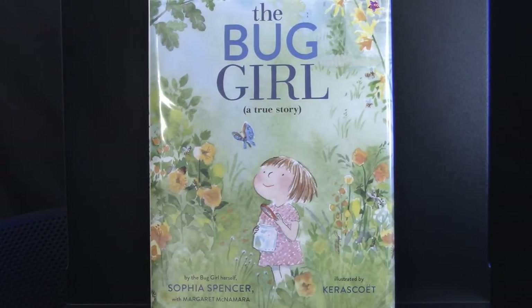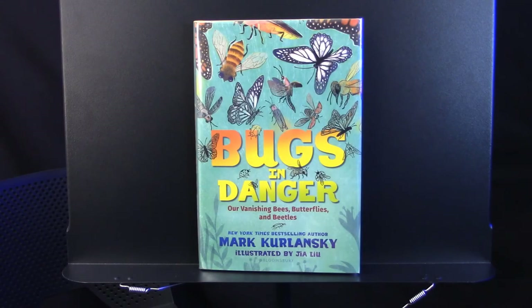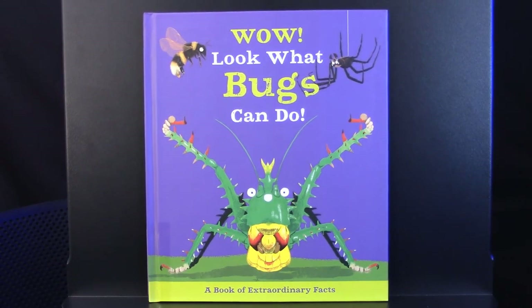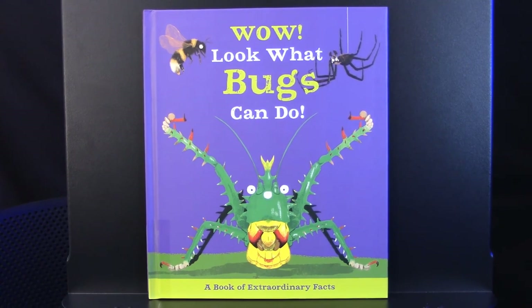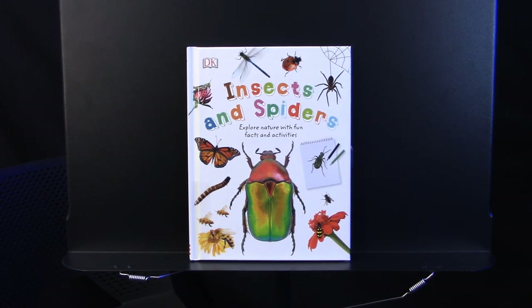I bet you have a couple of favorite bugs too! Here are some other books you may love after reading this one. This one is called You Can Be an Entomologist. Another book you could check out from the Cybrarium is titled Bugs in Danger: Are Vanishing Bees, Butterflies, and Beetles. How about this one — Wow, Look What Bugs Can Do? This one seems really interesting: Insects and Spiders: Explore Nature with Fun Facts and Activities. Maybe you'll find something you'd like to do here. You could check out these books at the Cybrarium.